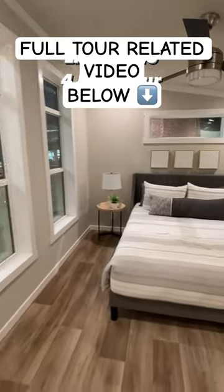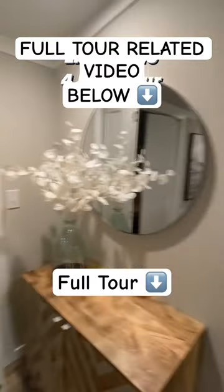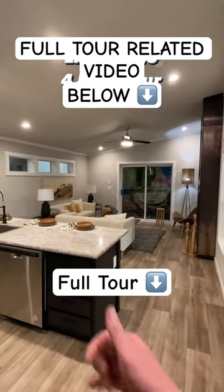This house is fully taped and textured — super loaded out. It's got all your nice features. Share and drop a comment, and once again go check out the full tour, you're going to enjoy it, I promise you. Hope you have a wonderful day.